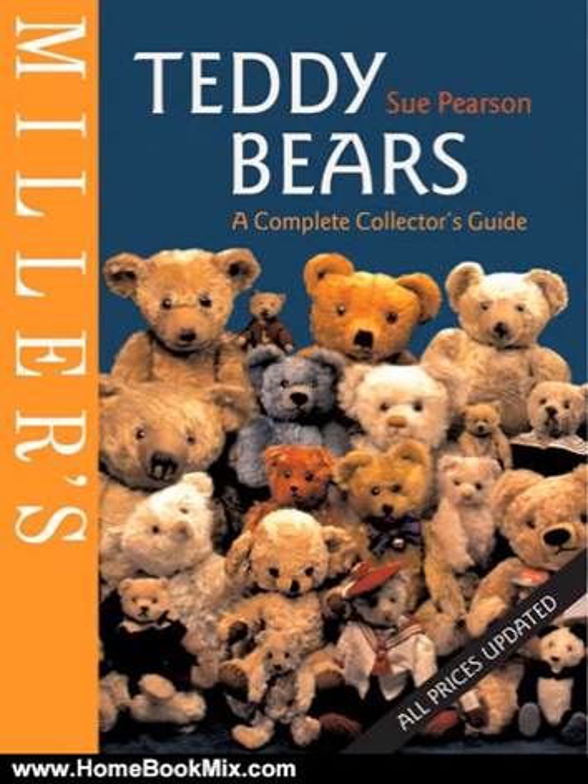A maker-by-maker directory shows key developments and highlights identifying features, and each bear comes complete with price. The inclusion of artist's bears from the present day ensures there is something for every pocket. Now new in paperback and updated, with all prices revised.